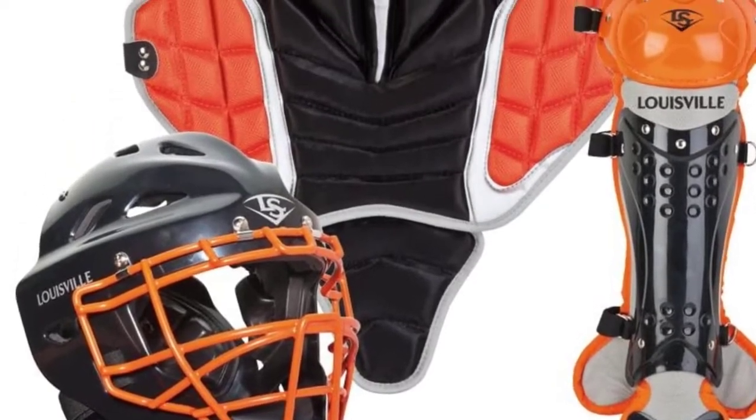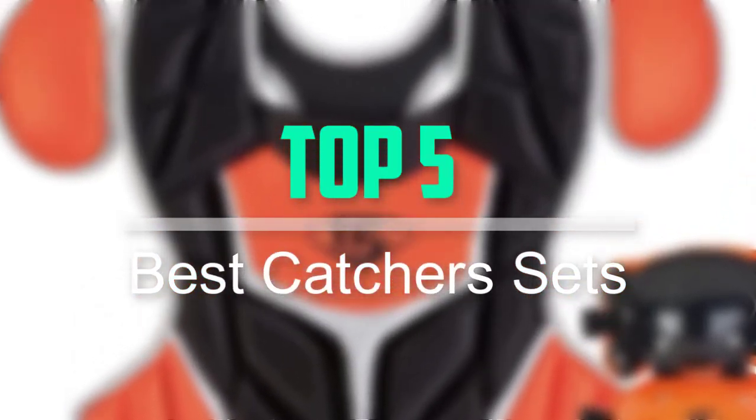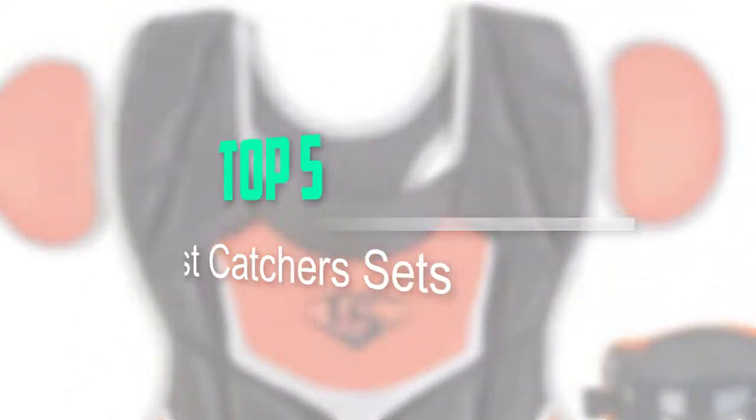Hello everyone, welcome back to our new video. In this video, I will give you more information about the top 5 best catcher sets that are available on the market.